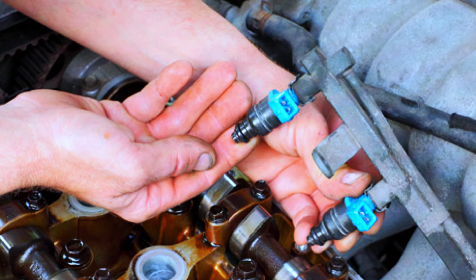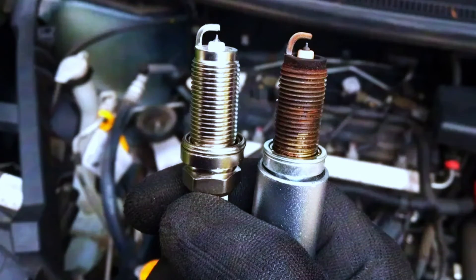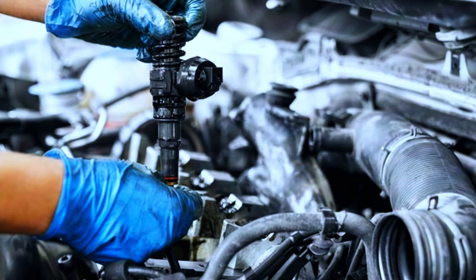A faulty fuel injector is less common but can cause misfires. Testing and replacing fuel injectors can be trickier, so if the spark plugs and coil check out, it might be best to consult a mechanic.